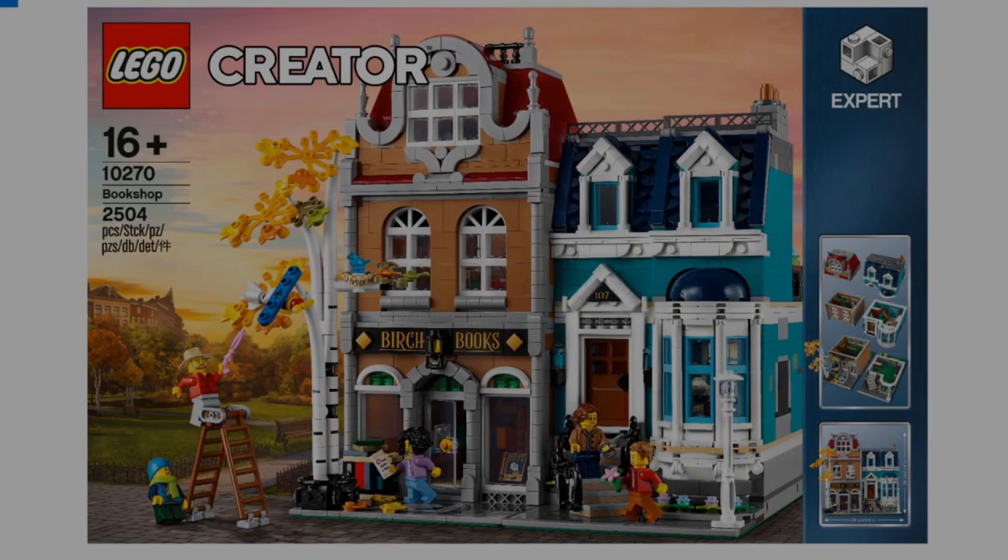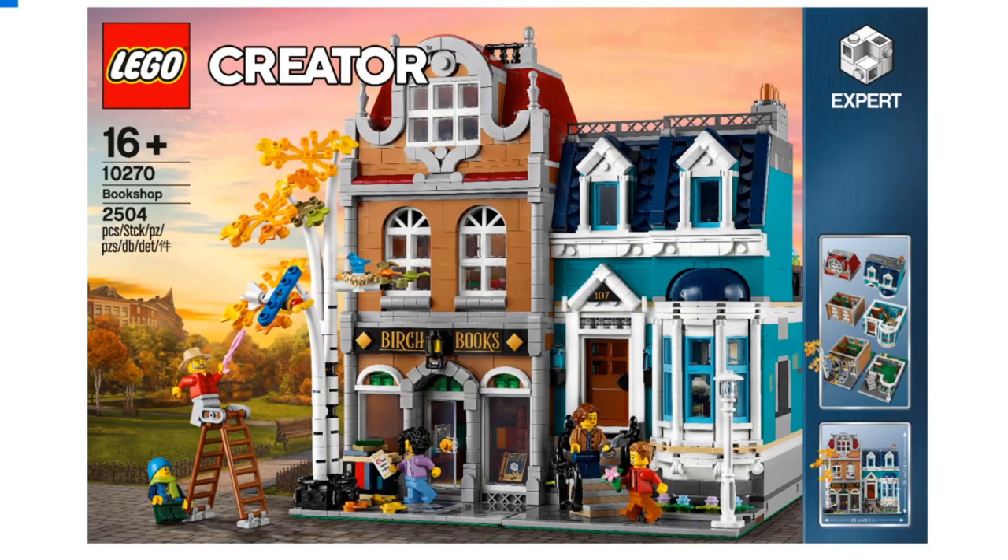The new Creator Bookshop will be available from LEGO stores and shop at home from the 1st of January 2020. It will retail at $179.99 USD. I'm picking that in New Zealand dollars we are looking somewhere between $250 and $280.